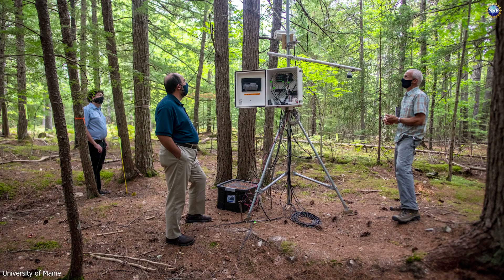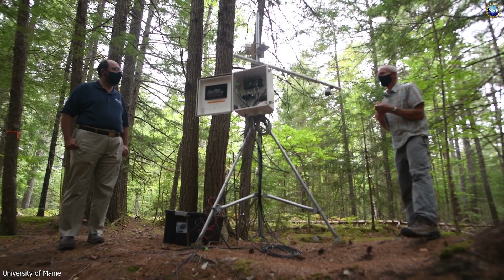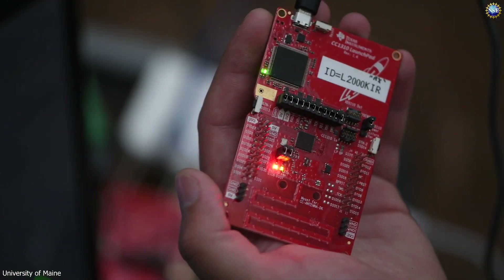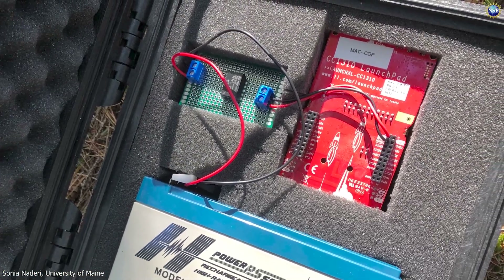NSF-supported researchers at the University of Maine's Wireless Sensor Networks Laboratory have developed a new low-energy, cost-effective sensor. They developed a very small, low-power, reliable wireless sensor that can monitor soil moisture and several other parameters, such as soil temperature, ambient temperature, and can be expanded to monitor more.